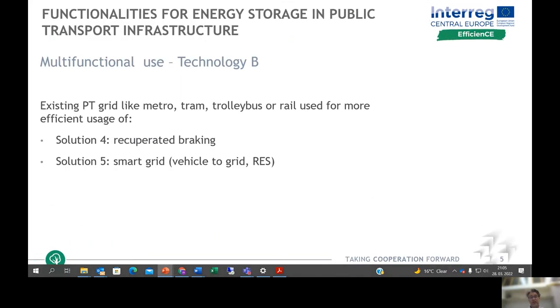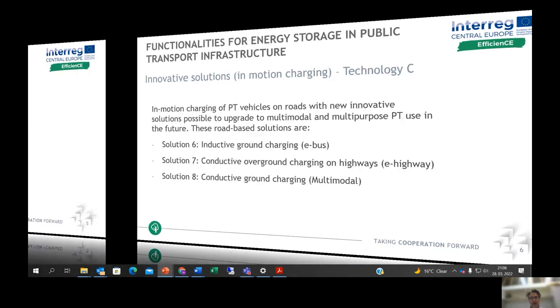Technology B is the multifunctional use, meaning the existing public transport grid — from tram, metro, trolleybuses, or rail — is used for other functions. The usage of recuperated braking energy is one solution, and the other is the usage of smart grid concepts, including vehicle-to-grid, renewable energy sources, and photovoltaic systems.